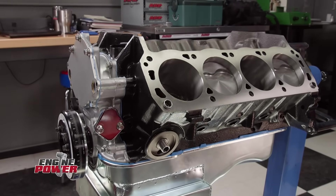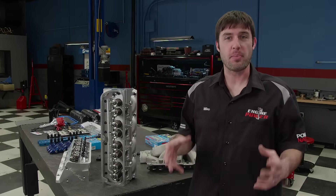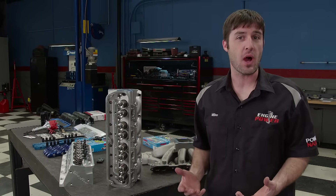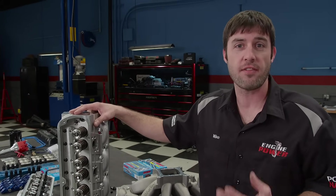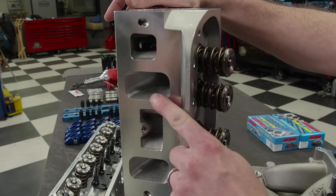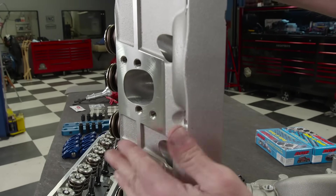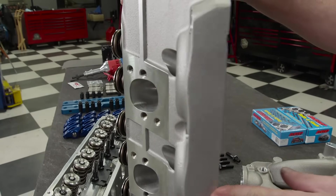Welcome back. We just finished up our 427 cubic inch small block Ford short block, and now it's time to move upstairs. The bigger the engine's displacement, the more the heads have to flow CFM-wise to make big power. It's hard to beat a small block Ford Trick Flow 225 high port out of the box. These heads are fully CNC machined and have a 225 cc intake runner. The exhaust measures in at 95 cc's and is raised 750 thousandths of an inch — that's where they get the name, high port. The combustion chamber is heart-shaped and measures in at 70 cc's.